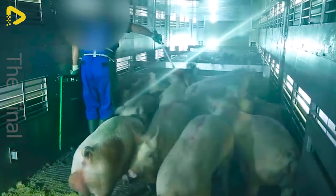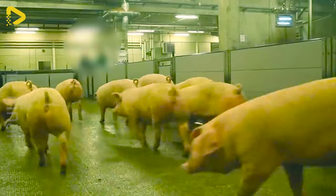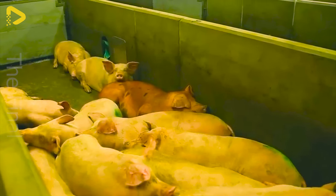Here's a fascinating sight at the pork processing plant. Do you know where they're headed in the slaughterhouse? Those piglets are snoozing, oblivious to what's coming their way.